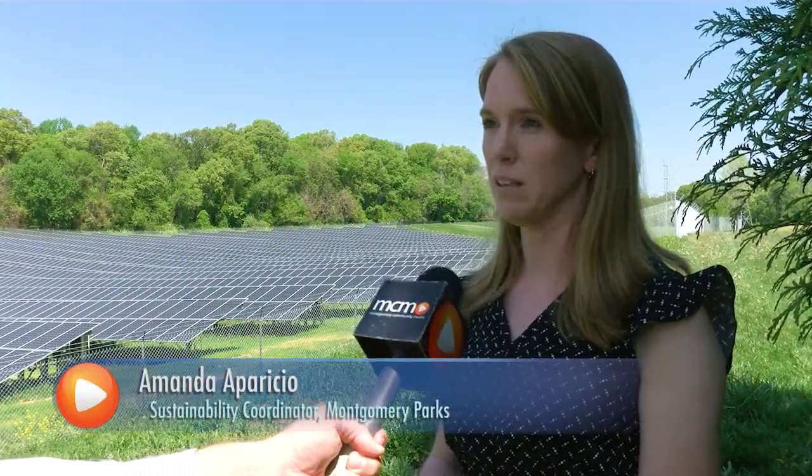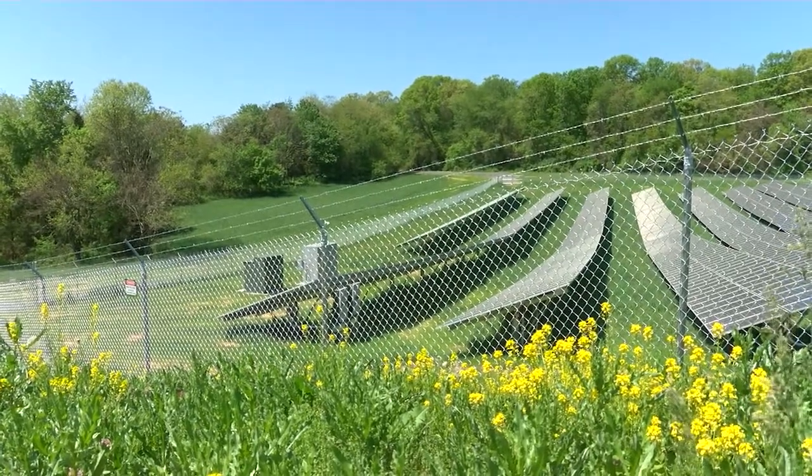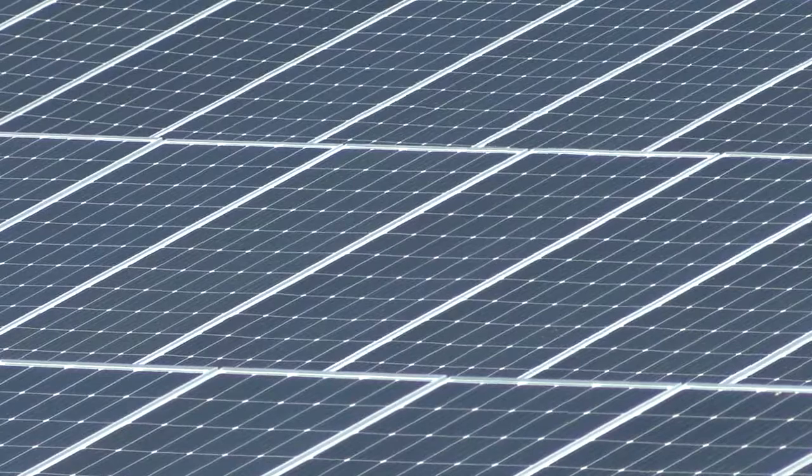This solar field is one of two projects that were just completed on Parkland Montgomery Park System. Combined, the two solar fields are about 2.5 megawatts. They're being used to power up a number of our facilities across the park system.